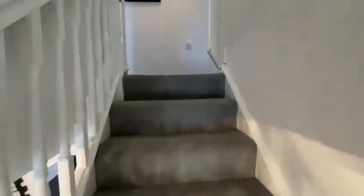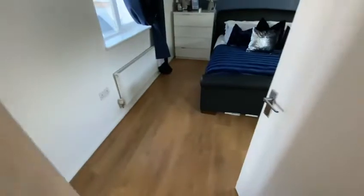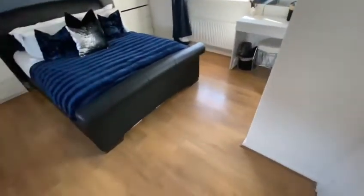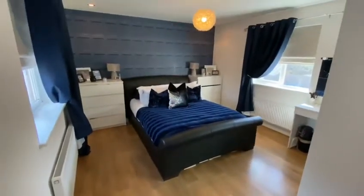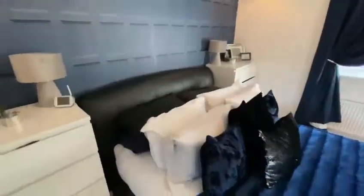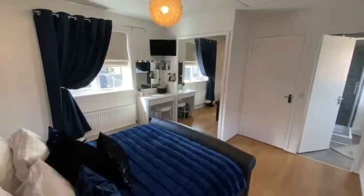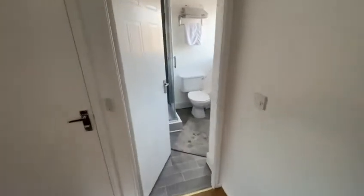On the first floor you've got two double bedrooms, a master bedroom with en suite, and a family bathroom. It's a cracking size up here for a two-bed terrace — probably one of the biggest I've seen. You've got windows to the front and rear, built-in wardrobes, space for some units, and nice flooring.